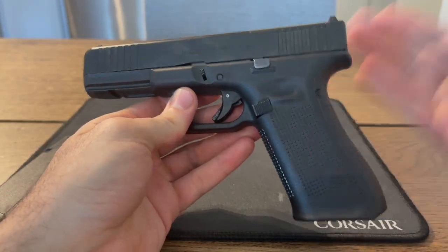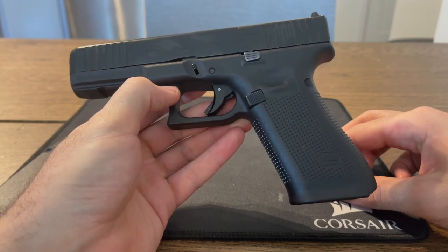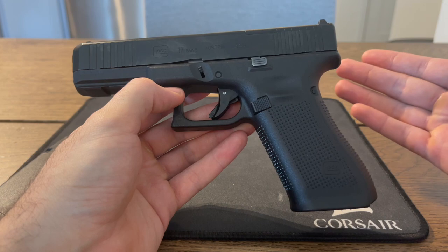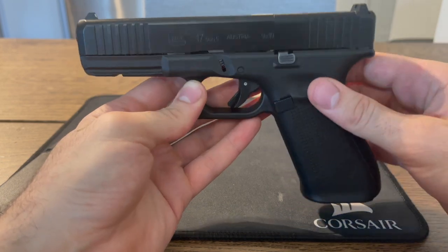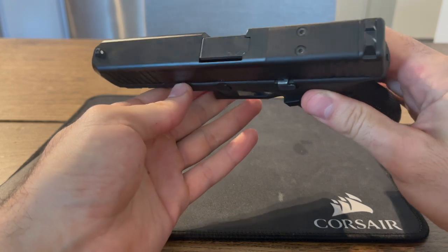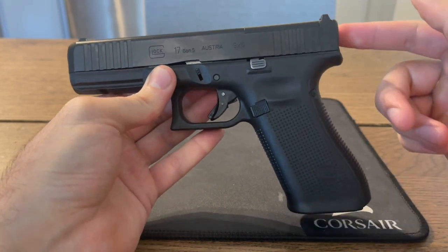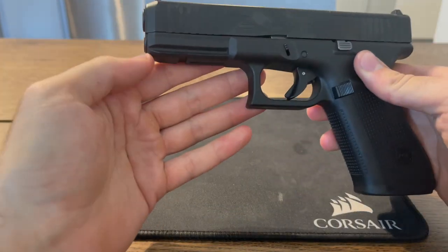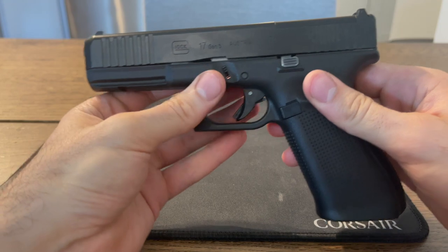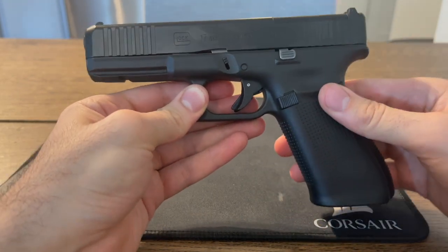A lot of people claim Glocks are the most reliable handguns, but a lot of that is just facts repeated because they're heard many times over, so people assume they're true. The Glock reliability, I would question a little bit. Honestly, if I were to have to trust my life to this gun, I would replace a lot of the components with metal. I would definitely get a metal guide rod and metal sights, because I wouldn't want anything breaking on me when I have to really depend on this thing to save my life.